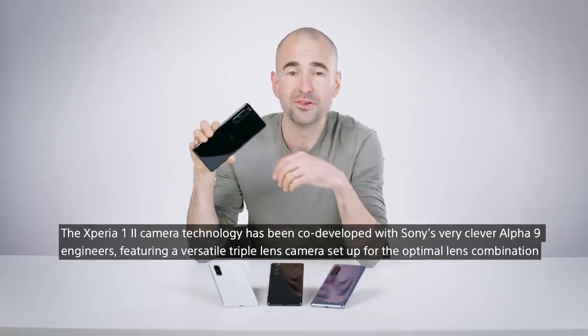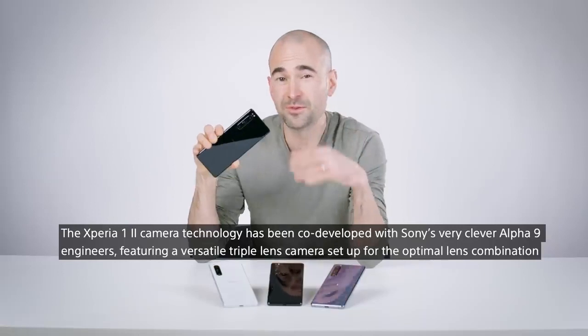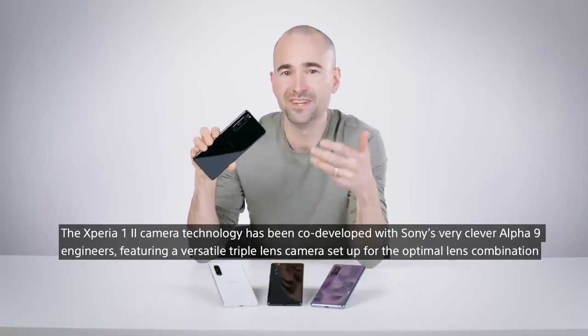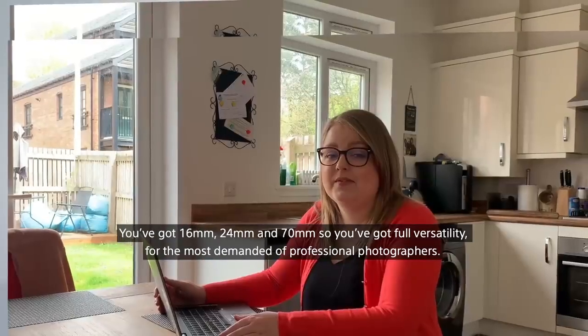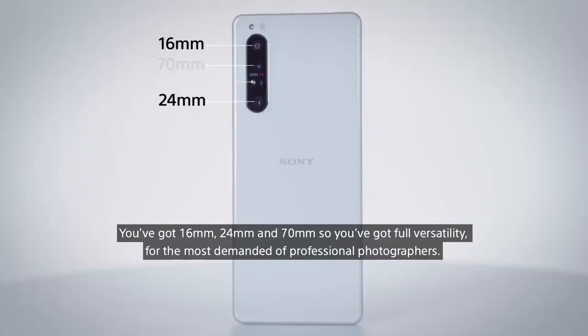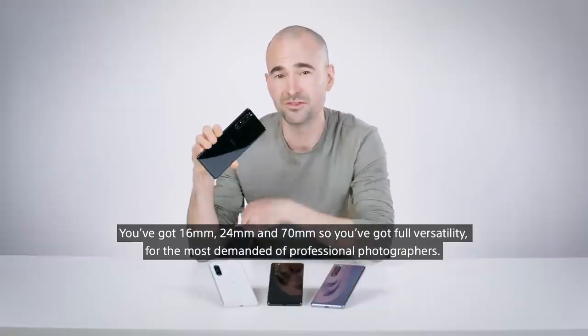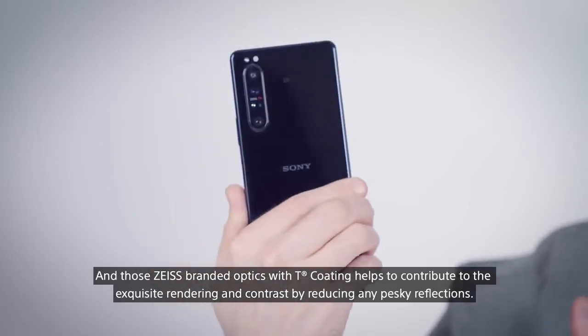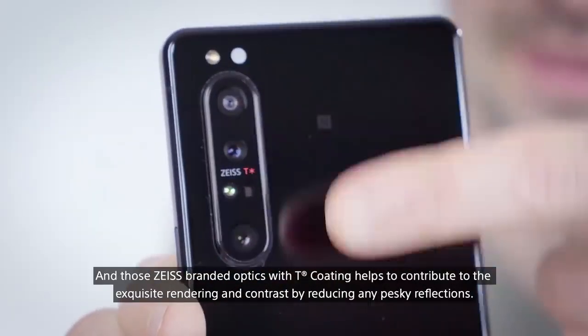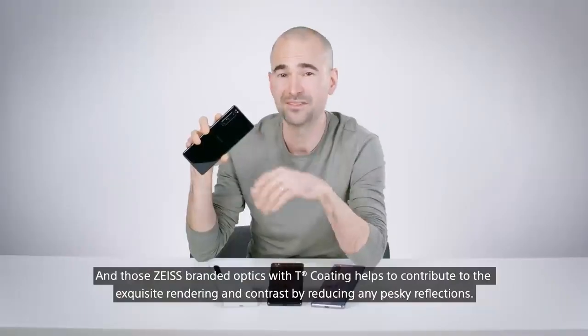The Xperia 1 II's camera technology has been co-developed with Sony's Alpha 9 engineers, featuring a versatile triple-lens camera setup for the optimal lens combination. You've got 16mm, 24mm and 70mm, giving full versatility for the most demanding professional photographers. Those Zeiss-branded optics with T-coat help contribute to exquisite rendering and contrast by reducing any pesky reflections.